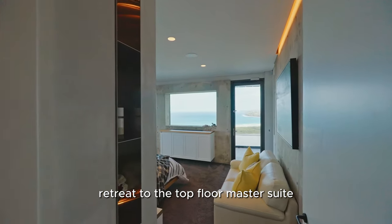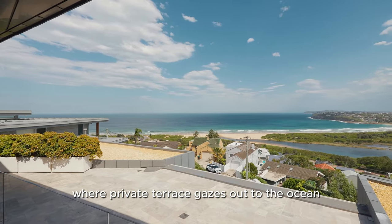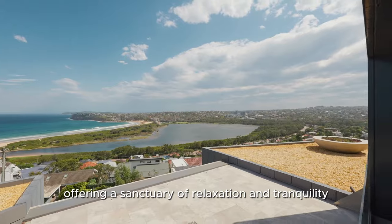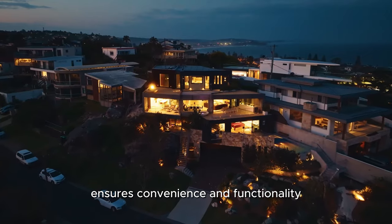Retreat to the top floor master suite where a private terrace gazes out to the ocean, offering a sanctuary of relaxation and tranquility. The adjacent office space ensures convenience and functionality.